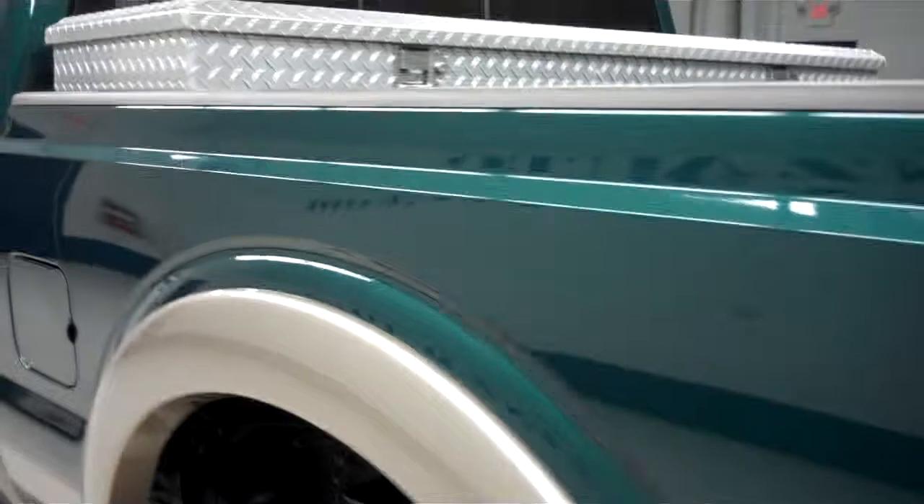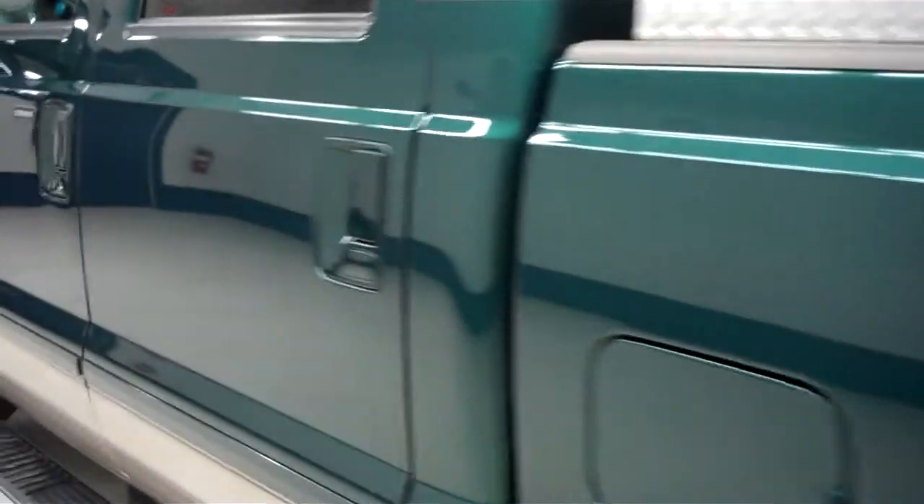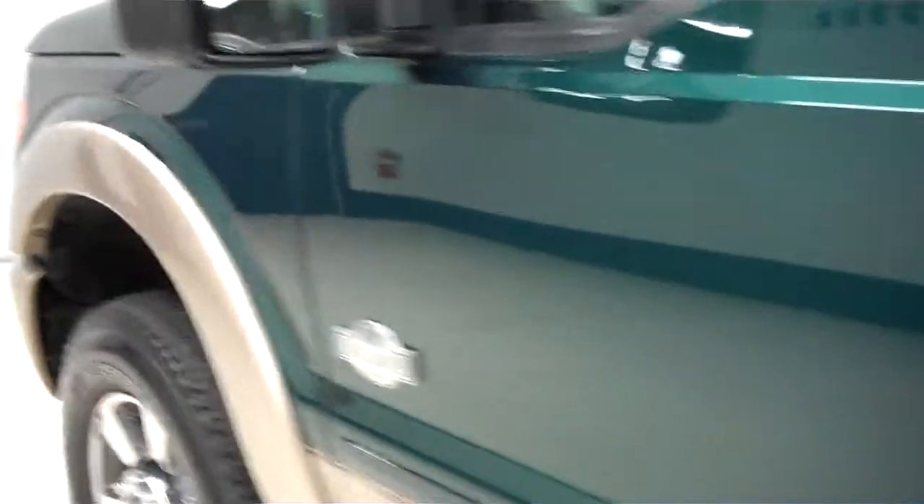This side's paint is just as clean and reflective as the other side. There are no dings or dents on this side of the truck either.